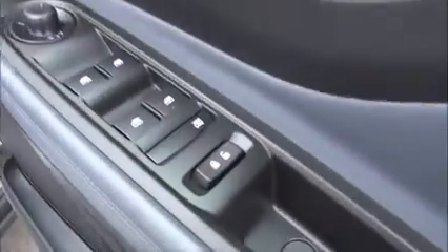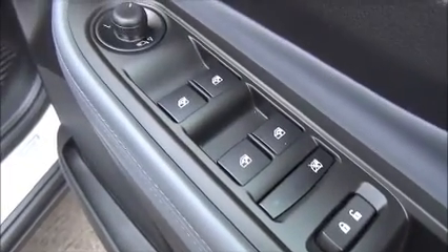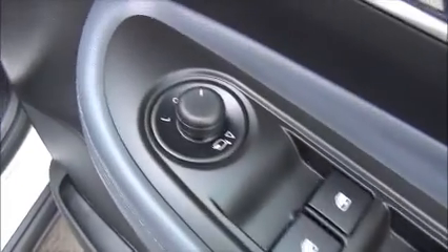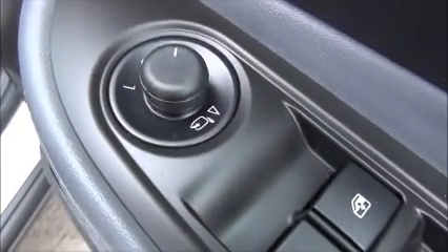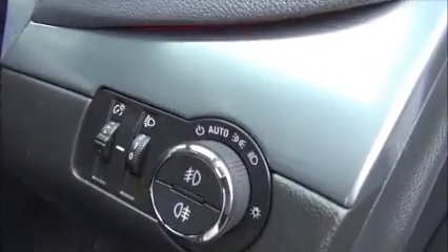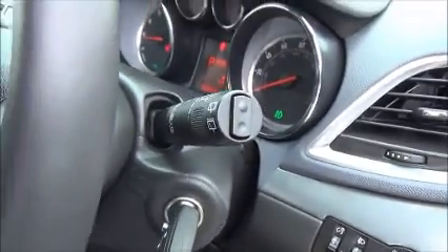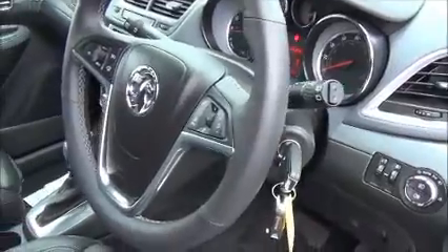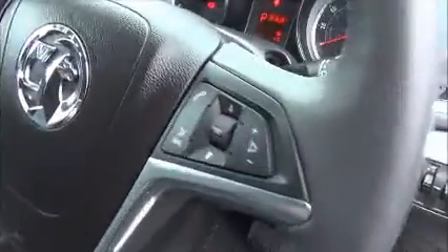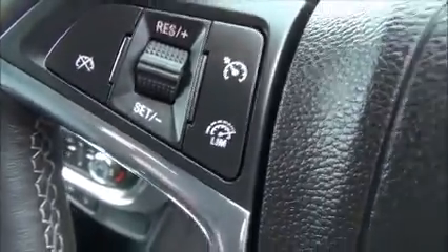Up at the front of the vehicle, on the door pocket you've got central locking, electric windows front and back with child lock, electric door mirrors with electric folding mirrors, plenty of storage in the doors, automatic headlights with front and rear fog lights, automatic wipers, and a three-spoke leather steering wheel with audio controls, cruise control and a vehicle speed limiter.